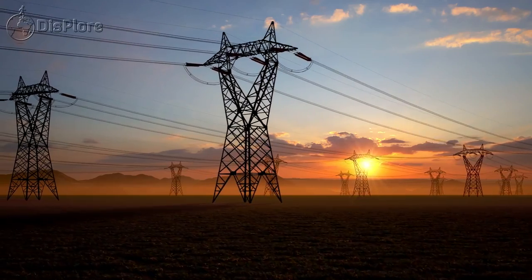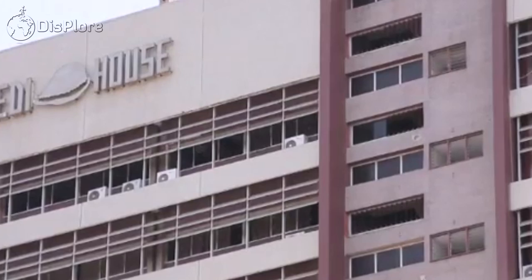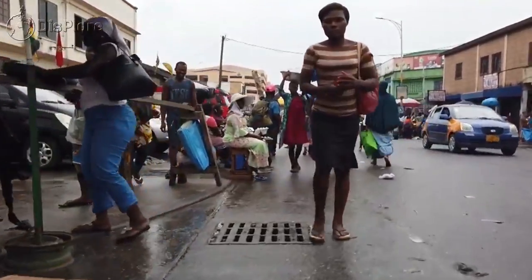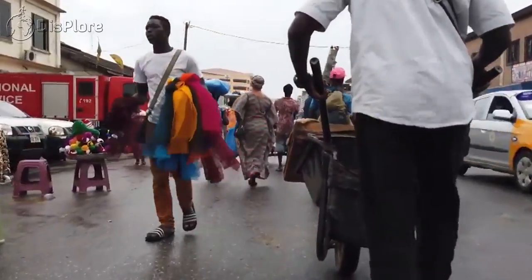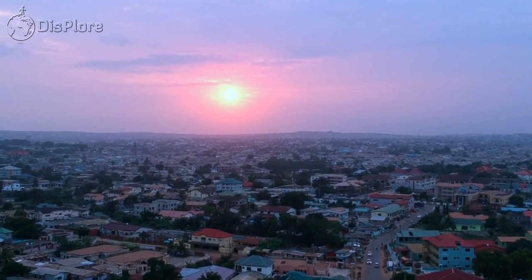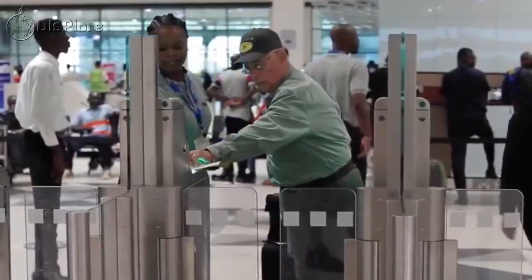In 2021, the government provided a $3 billion bailout for the energy sector. The second driver was the financial sector clean-up exercise: between 2017 and 2019, the Bank of Ghana revoked the licenses of some banks, savings and loans, microfinancial institutions, finance houses, and investment institutions due to insolvency and financial malpractices, requiring the government to raise another $3 billion in bonds to pay customers. External debt in Ghana subsequently decreased to $28,000 million in the third quarter of 2021, from $28,072.15 million in the second quarter of 2021.